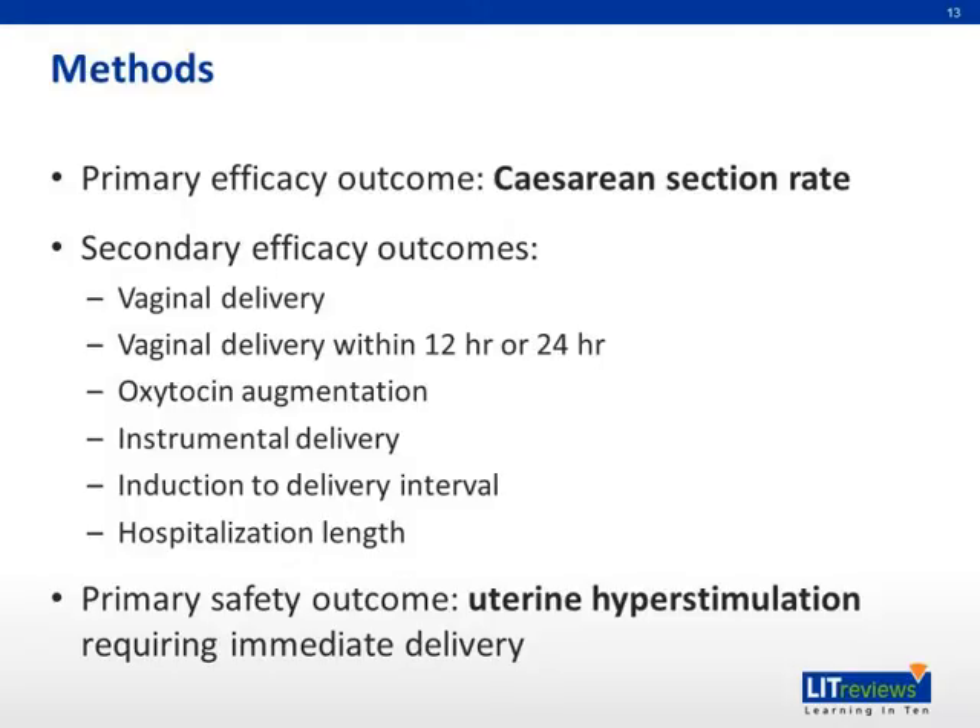The primary efficacy outcome that the authors were interested in was cesarean section rate. The secondary efficacy outcomes were vaginal delivery, vaginal delivery within 12 or 24 hours, oxytocin augmentation, instrumental delivery, induction to delivery interval, and hospitalization length. The primary safety outcome investigated was uterine hyperstimulation requiring immediate delivery.